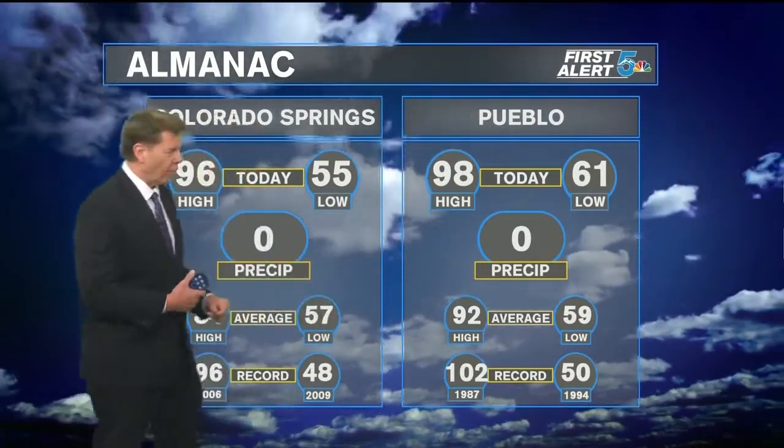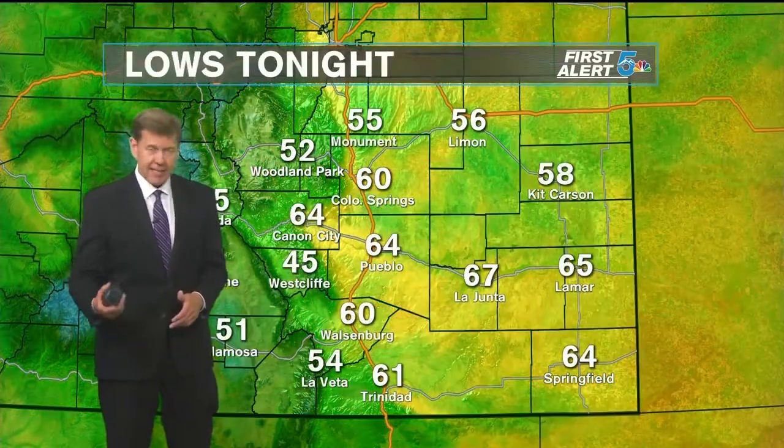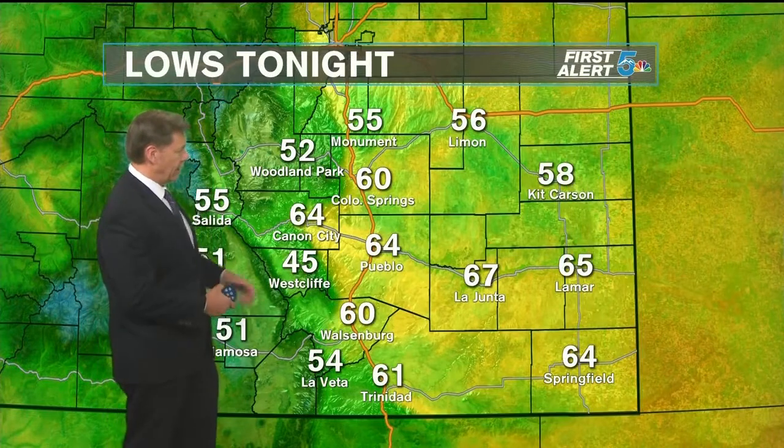In Pueblo, hot stuff today — your high was 98 degrees, missing the all-time record high by just four degrees. In the Springs, we hit 96, hot enough to tie the all-time record high temperature for this date. Outside right now, temps are all over the place: 60s up in Woodland Park, 70s in Monument, 80s in the Springs, 90s in Pueblo, and still 102 — that's the current temperature in La Honda. It's going to be a very warm night tonight, with overnight lows mainly in the 60s across southeastern Colorado, a little cooler across the higher elevations.